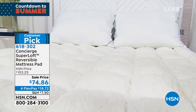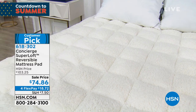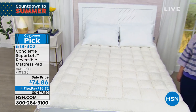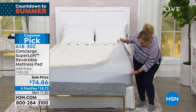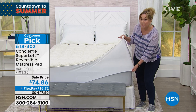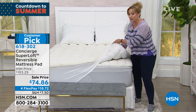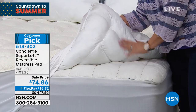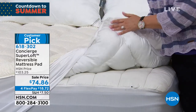It has a very deep pocket. We are doing a sale price today — it was $103 and change, and now it's $74 and 86 cents. The deep pocket is very deep, as you can see. And here's the wow: it actually reverses. On the other side, it has a coolness to it — Sherpa on one side and cooling on the other.